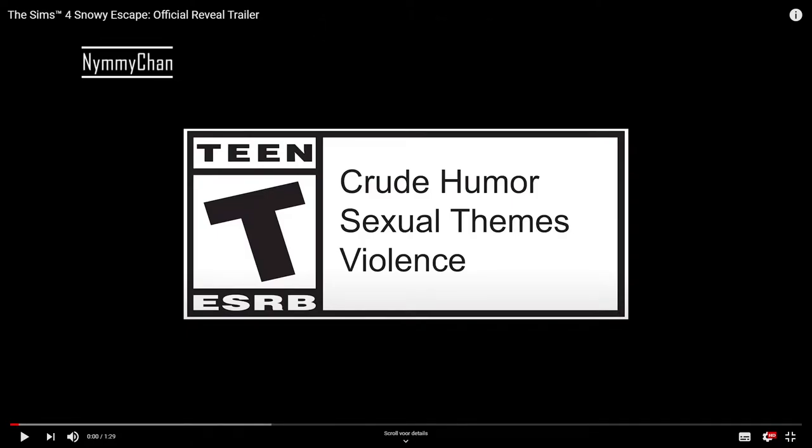Hello guys, it's Nim, welcome back to a bonus video on my channel. Today is the 20th of October and the new trailer for the new Sims 4 expansion pack has just aired like eight minutes ago.